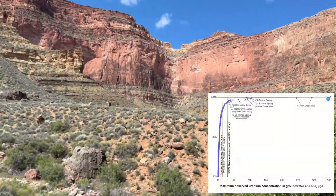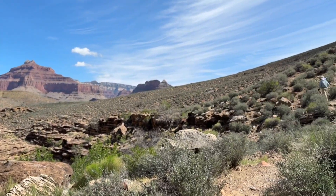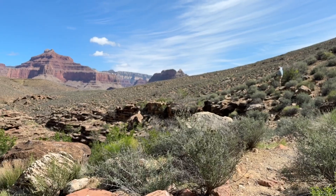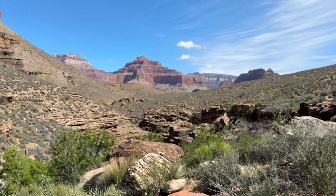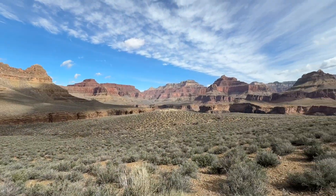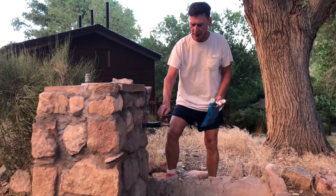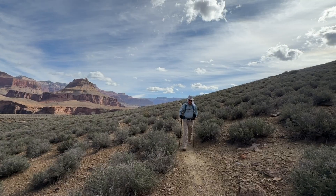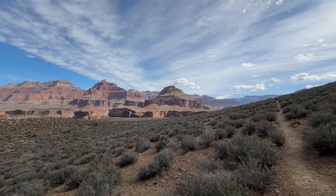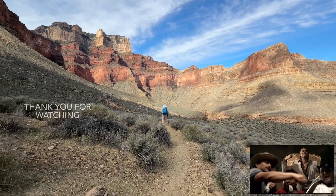So, is the Grand Canyon radioactive? The answer is nuanced. Yes, uranium is naturally present in the rocks. Yes, some areas — like near the Orphan Mine — have unsafe water. But no, the park as a whole is not dangerously radioactive. Personally, I have no concern about the risk of the abandoned mines when walking by. My only concern would be drinking water from Horn Creek or Salt Creek. But I only drink treated water at the canyon, more from the risk of things like norovirus rather than radiation contamination. But that habit eliminates any personal concern about the risk of radiation at Grand Canyon. Please leave your thoughts and experiences in the comments below, and thank you for watching.